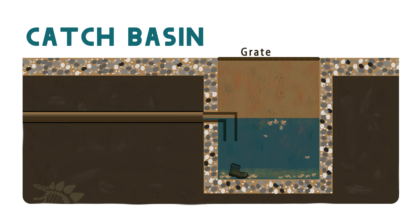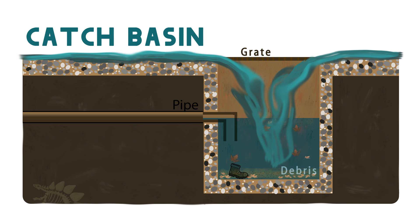Under the grate or cover is a concrete structure which allows trash and debris to settle at the bottom, below an inlet pipe that allows water to flow out of the basin. However, if the water is flowing into the catch basin too quickly, it can cause the trash and debris to rise towards the outlet pipe and exit the structure — which is exactly what we don't want to happen.